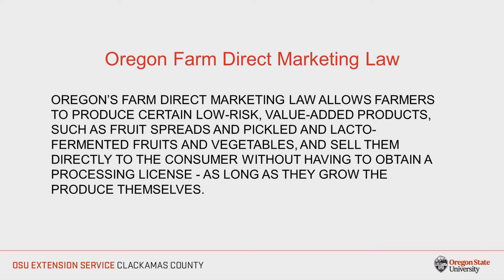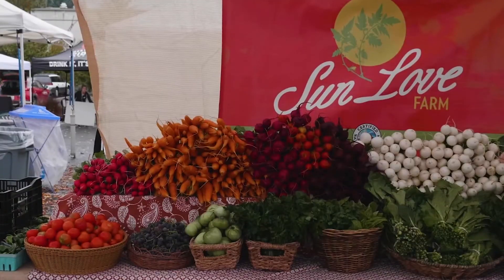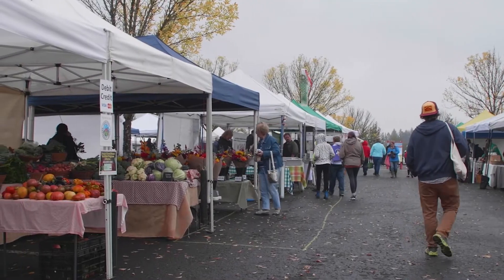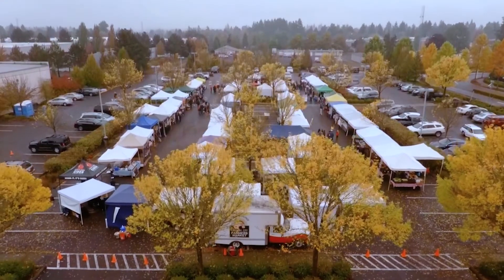So what is the Oregon Farm Direct Marketing Law? The Oregon Farm Direct Marketing Law passed in 2012. It allows farmers to produce certain low-risk value-added products such as fruit spreads and pickled and lacto-fermented fruits and vegetables, and sell them directly to the consumer without a processing license, as long as they grow the produce themselves. This law provides farmers with an opportunity to generate a supplemental income, add variety to their offerings, use up excess produce, and extend their market season.